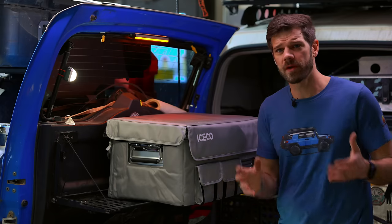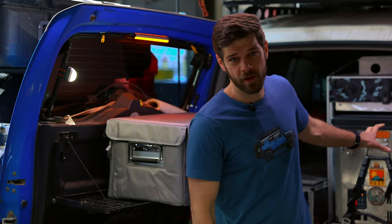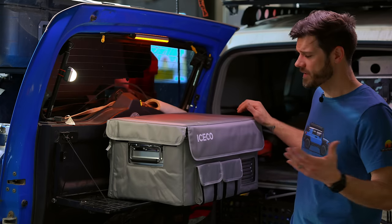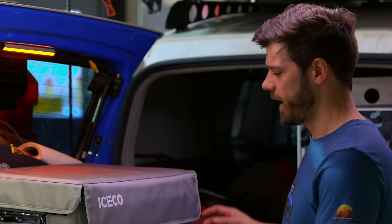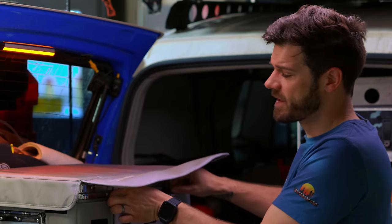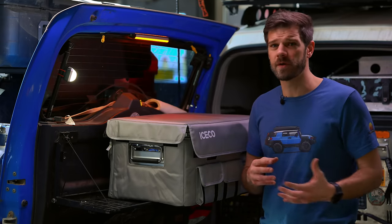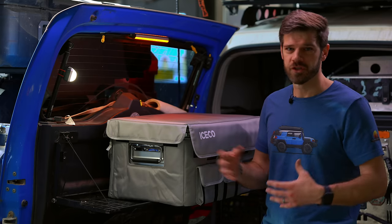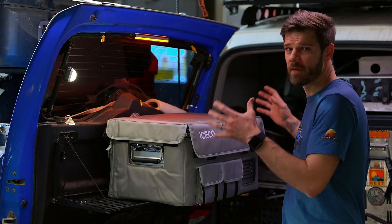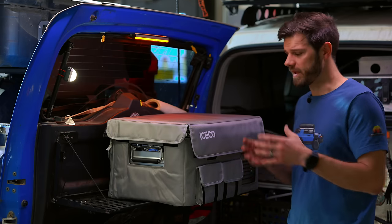I can't do this video without going over refrigerators. These things are so attainable at this point — something like this was a $1,400 fridge. You've got companies like Iceco coming out with really high quality units. This one has a SECOP or Danfoss compressor, so it has a very high quality compressor in it. It is a smaller, light-duty fridge, and I did a whole review on it — I'll link that. This is the most affordable option I have. I've used very high-end refrigerators and I've used very cheap refrigerators.